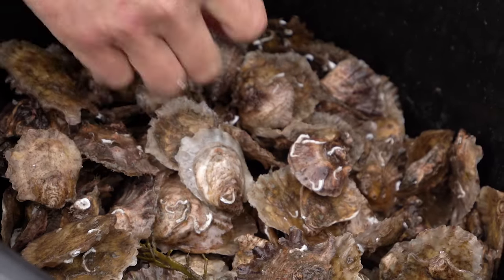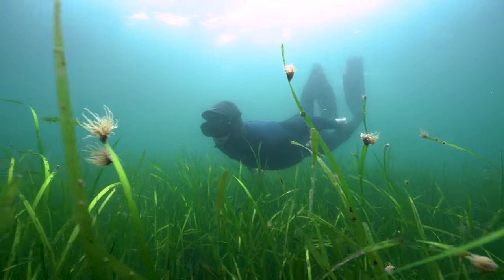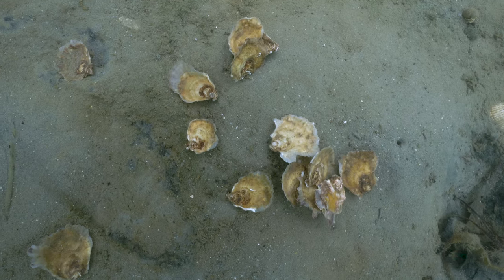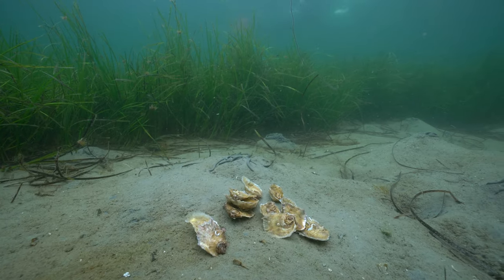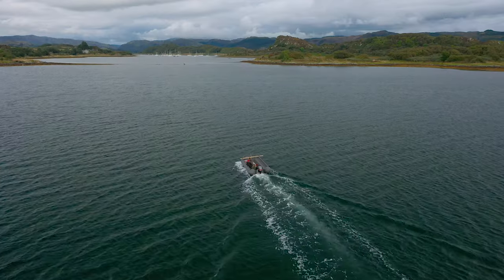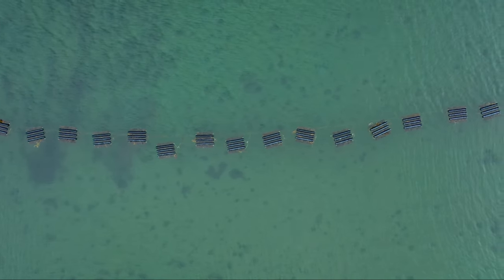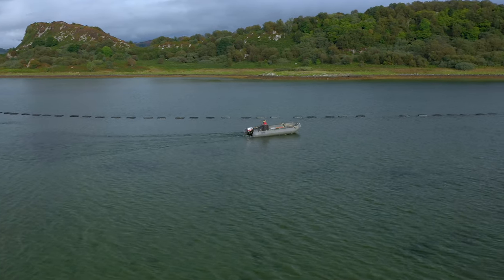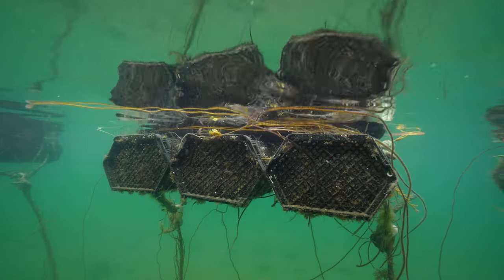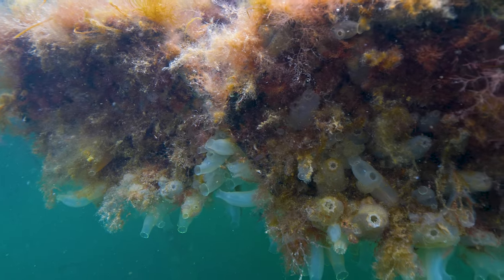Here, a community-led restoration programme is working to restore both native oysters and seagrass meadows to their local loch, as both of these habitats have significantly declined in the UK due to human impacts. Seawilding has conducted extensive surveys around the loch, searching for the best location to position their native oyster nursery. Specially designed cages provide the perfect environment for the juveniles to grow, and over time they develop into entire ecosystems, full of life.